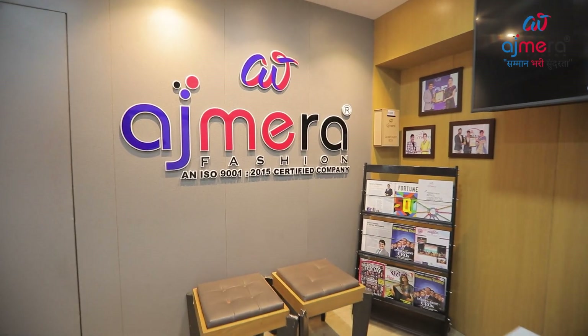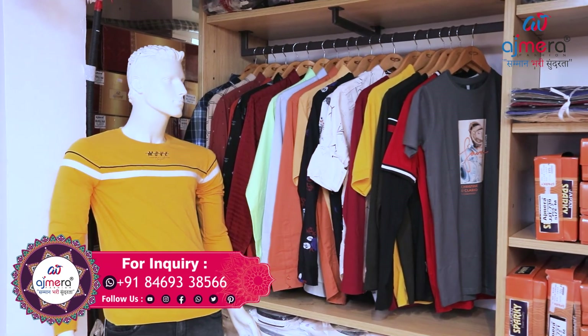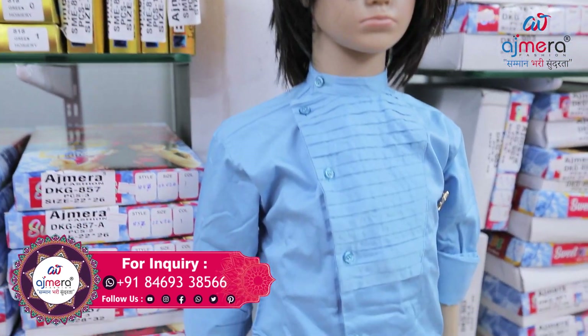Hello everyone, welcome to Azmira Fashion. Here you get a lot of trending collections which are in demand in the market. You get a lot of variety in men's wear and kids wear. Like synthetic, silk, rapier, cotton, peplon, gown, shirt, and the latest collection.